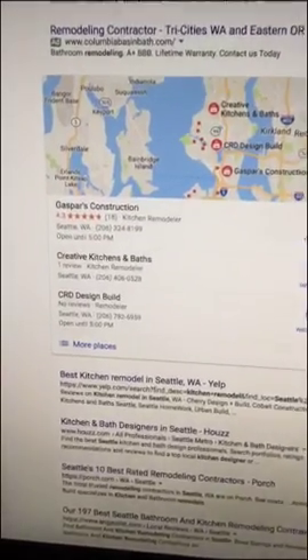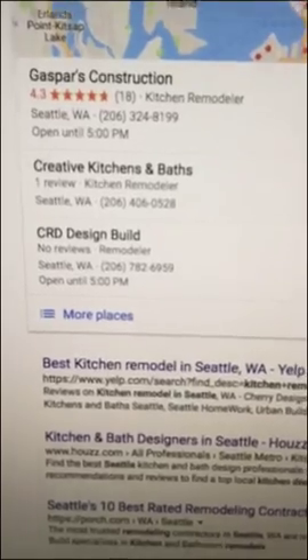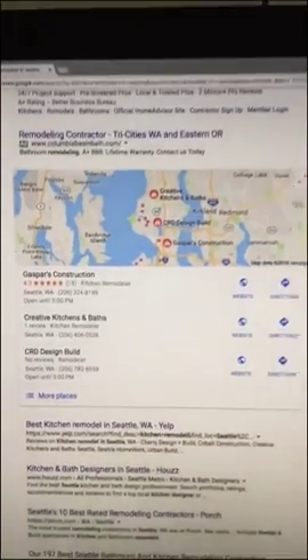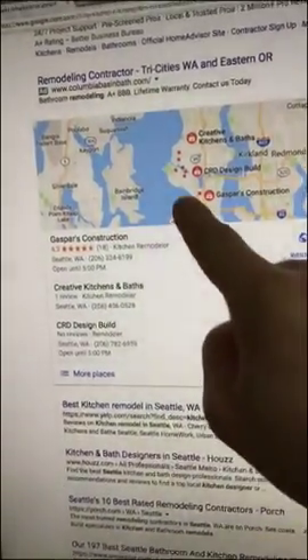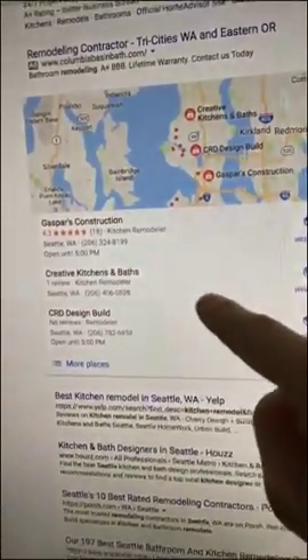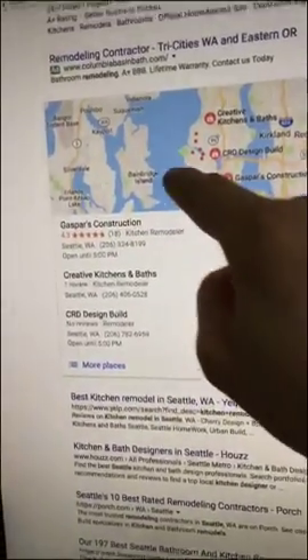The second way to be found on Google is Google Maps. They show three results on the home page of Google — you have to click on 'more places' to see the other contractors. The way to get found in Google Maps is by optimizing your Google My Business page and your website, and getting reviews. This will all help you show up there.